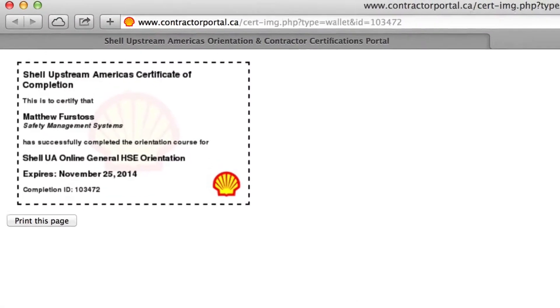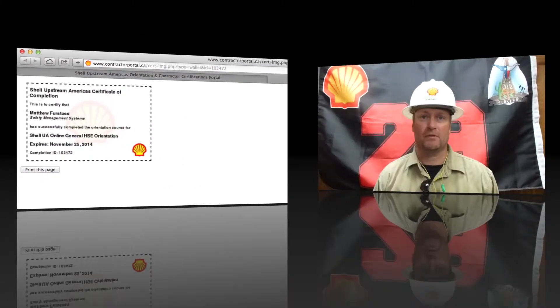Did you complete Shell's online orientation? You should have printed proof of this. Do you have any SRCs with you? If so, do you have the proper paperwork for them? If you have any concerns, please address this with the OSR on the site.